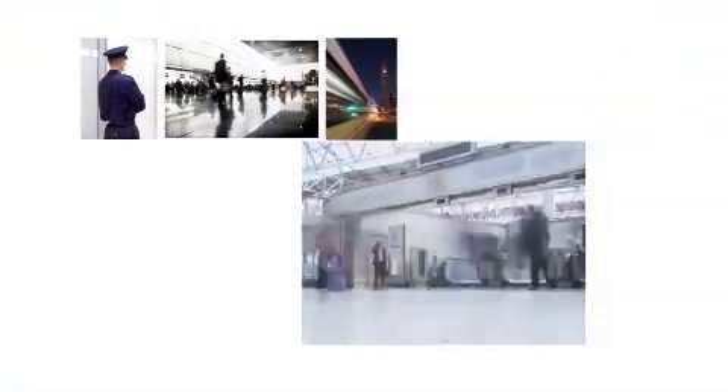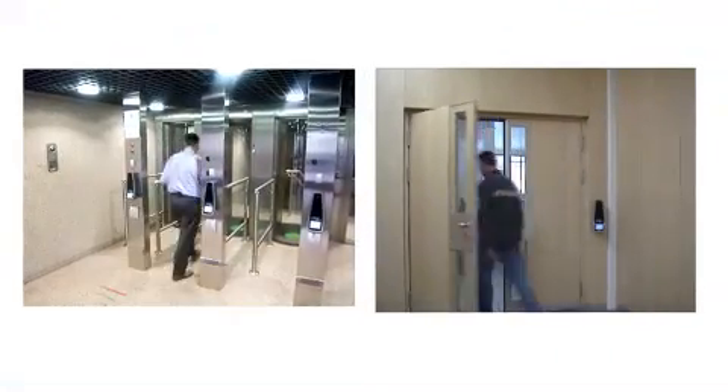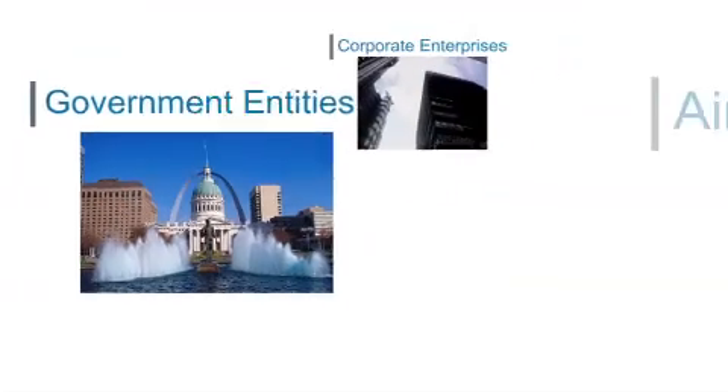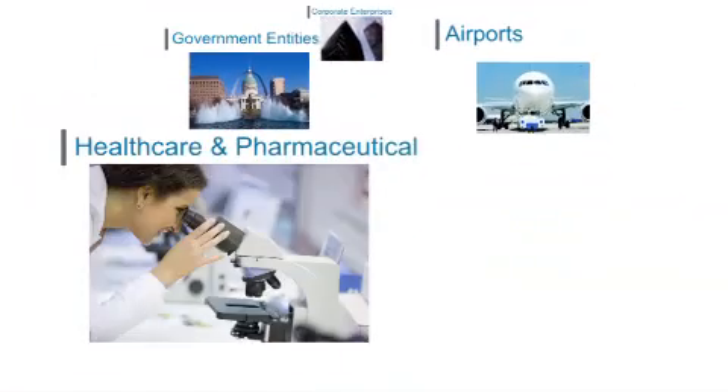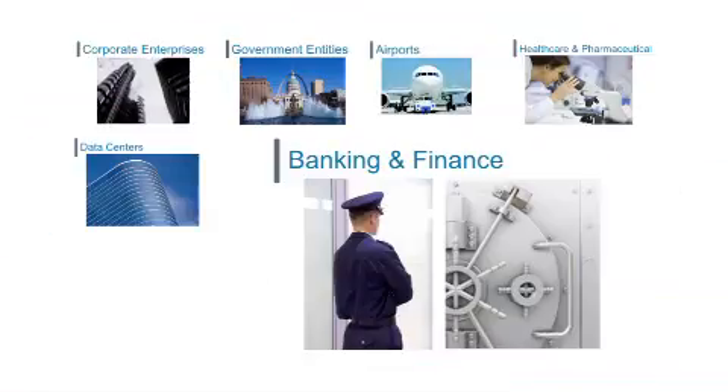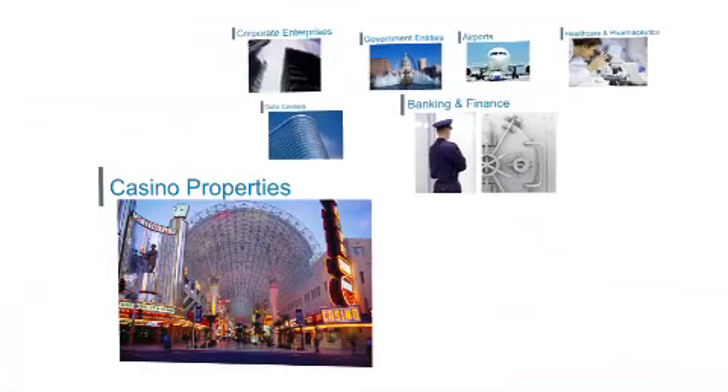L1 Identity Solutions is the market leader with the most deployed 3D face systems worldwide. Our face recognition products have provided enterprise access solutions for a diverse range of applications, including corporate enterprises, government entities, airports, healthcare and pharmaceutical, data centers, banking and finance, casino properties, plus many more.